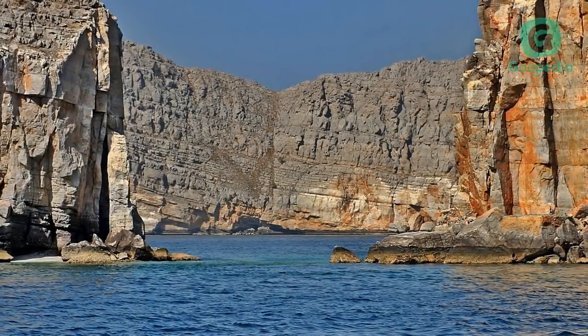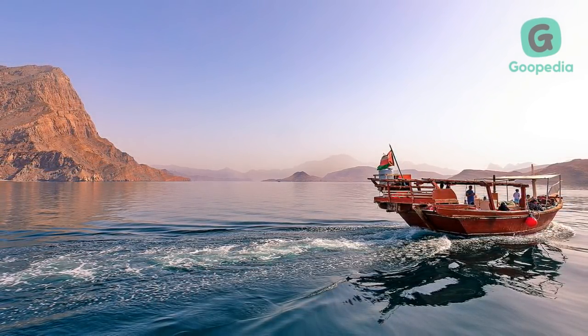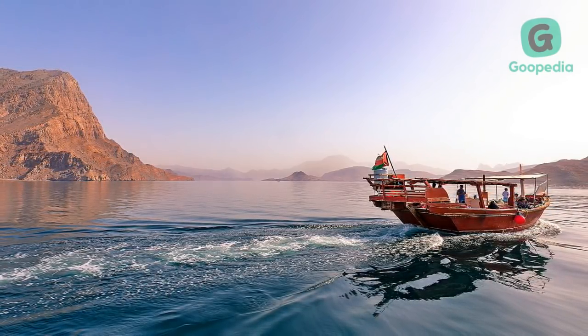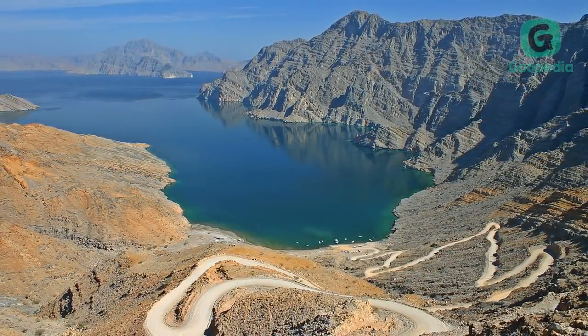Located in the Musandam Peninsula, one of the must-do activities in Musandam is the fjords ride on a traditional Omani boat. The traditional boats used for the fjords ride are comfortable and equipped with traditional Arab cushions. There are several dolphin families living in the fjords of Musandam.